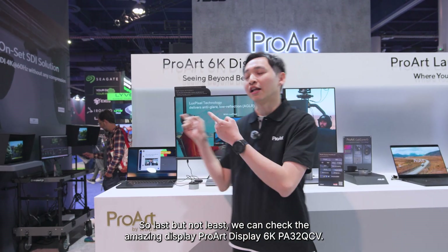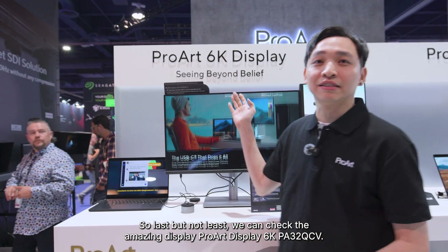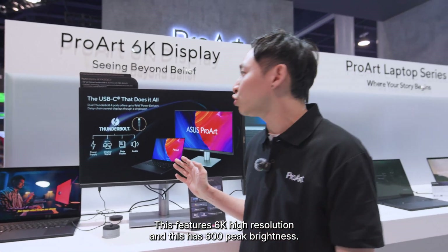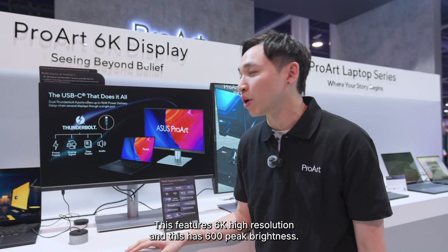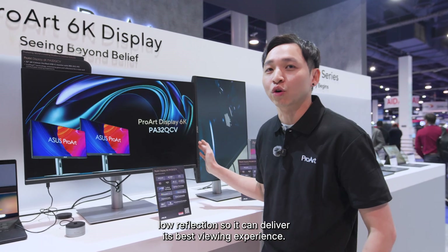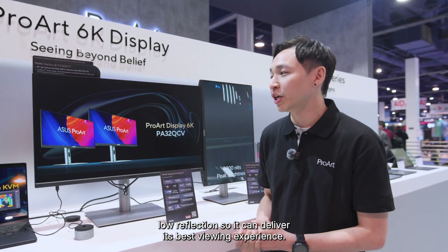Last but not least, let's check out an amazing display: the Pro-Display 6K PA32QCV. It features 6K high resolution and 600 nits peak brightness. It also has a dual IPS panel with anti-glare low reflection, delivering the best viewing experience.